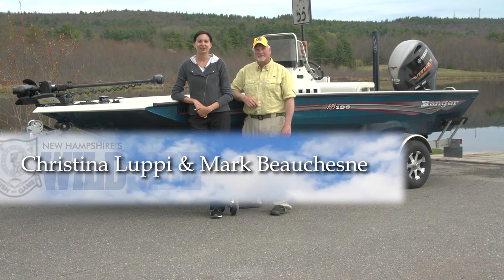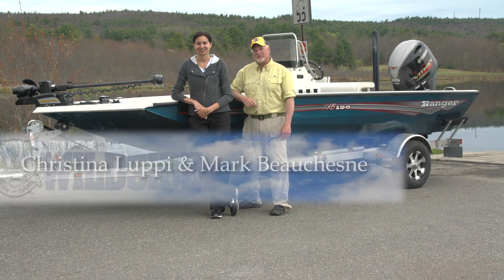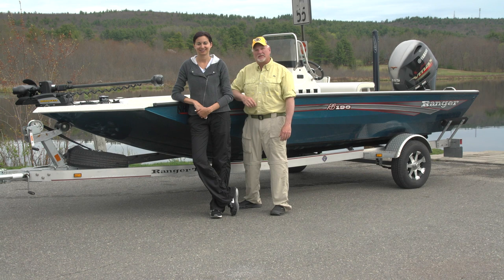Welcome to New Hampshire's Wild Side. I'm Christina Lupe. And I'm Mark Beauchene. We'll take you behind the scenes of the New Hampshire Fish and Game Department to learn more about the projects and people of your wildlife agency. We'll also give you tips and tactics to help you make the most of your time in New Hampshire's woods and waters. And along the way, we'll meet real people who love life outdoors. Now let's discover more about New Hampshire's wild side.